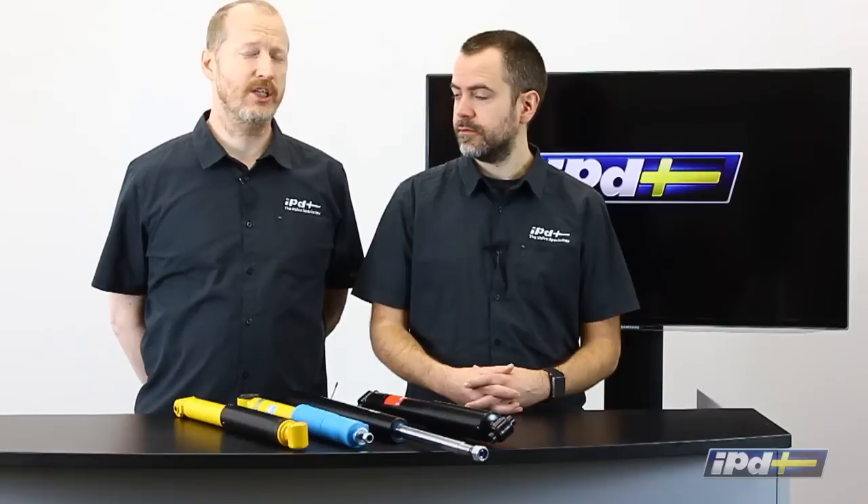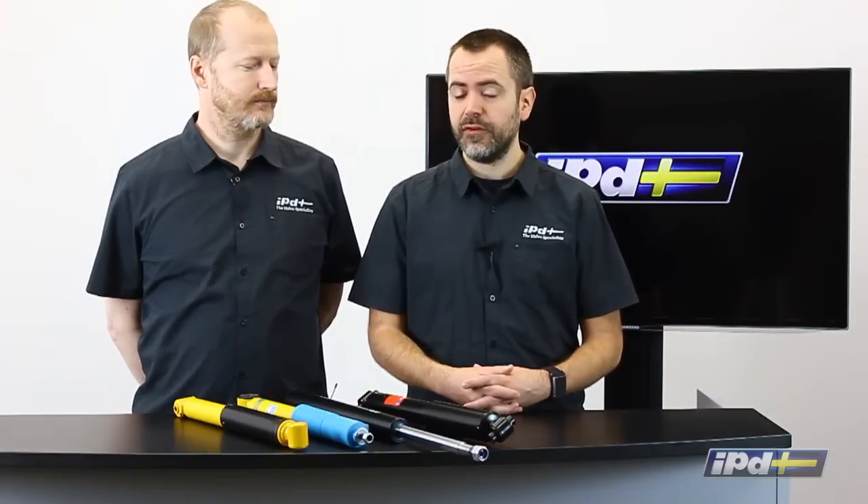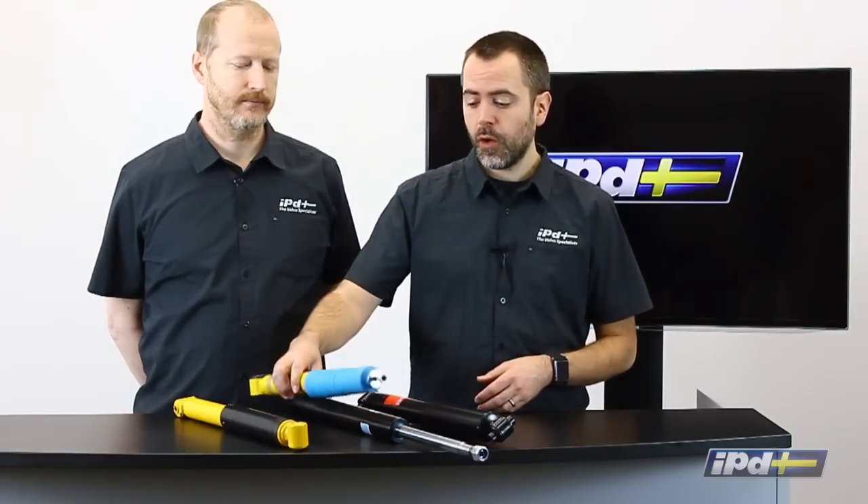One of the most common questions we get is which shock is the best for my car, and the true answer is there is no best. Shock absorbers are like music — everyone's idea of how their car should feel over bumps is different. Volvos traditionally were set up as a more luxurious, soft-riding car, so if you want to keep that feel you'd opt for a softer, more OE-grade shock. But if you want to stiffen the ride, improve performance, or lower the car with sport springs, you'll want something that can control the stiffer spring — like a Bilstein HD or a Koni.